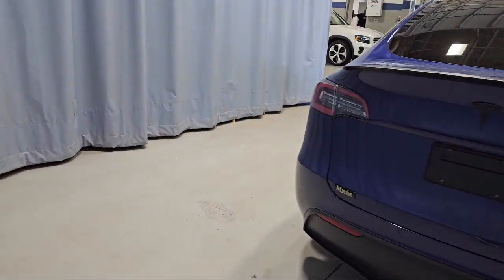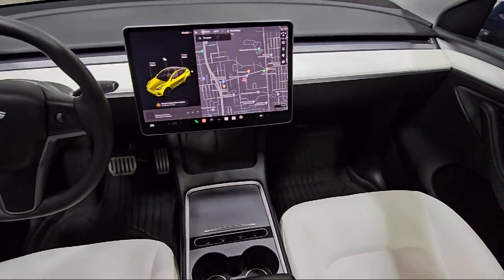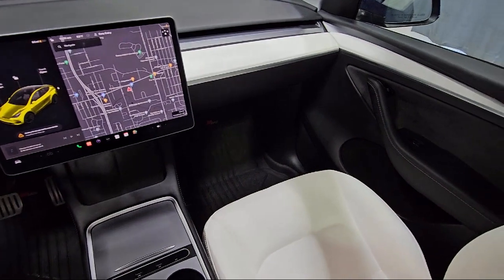It also features HVAC memory, steering wheel controls, auto high-beam headlamp control, and has less than 20,000 miles on the odometer.